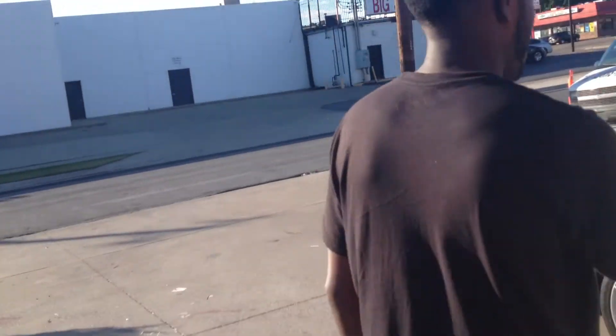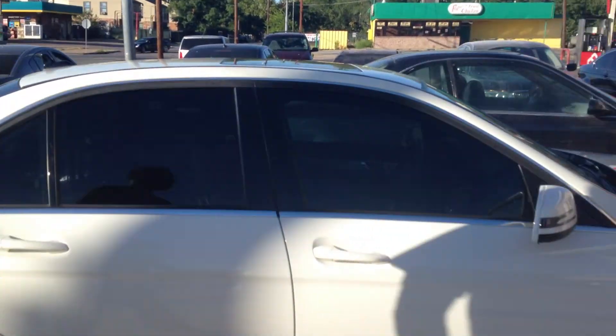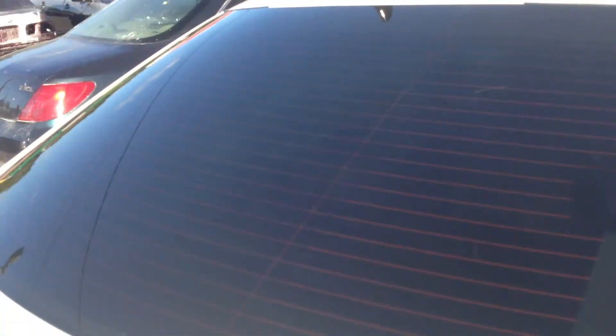All right. Mercedes are tinted up. We got outside in the garage. That's how we're doing it here at the shop. Another classic car, classic tint job.